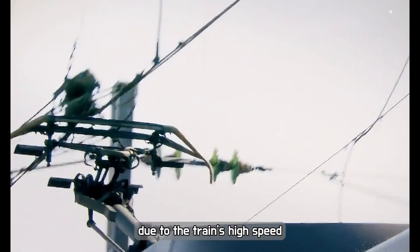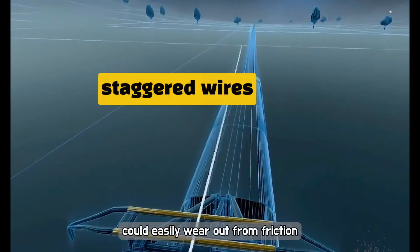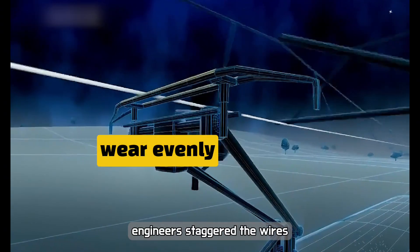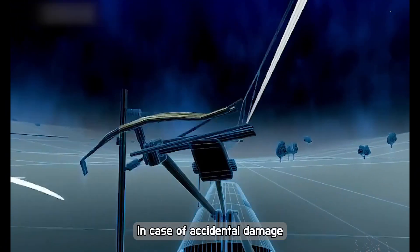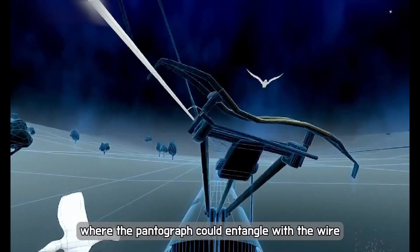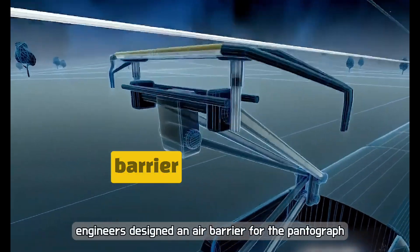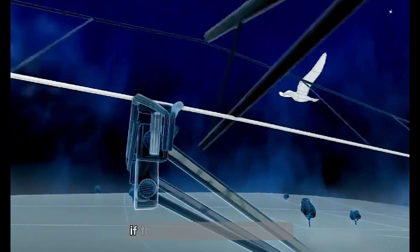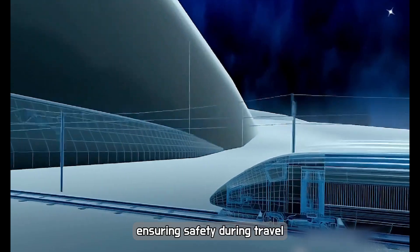Due to the train's high speed, the contact point between the pantograph and the wire could easily wear out from friction. To address this, engineers staggered the wires, allowing the pantograph to wear evenly. In case of accidental damage, where the pantograph could entangle with the wire and potentially break it, engineers designed an air barrier for the pantograph. If the pantograph was damaged, it could retract downward promptly, ensuring safety during travel.